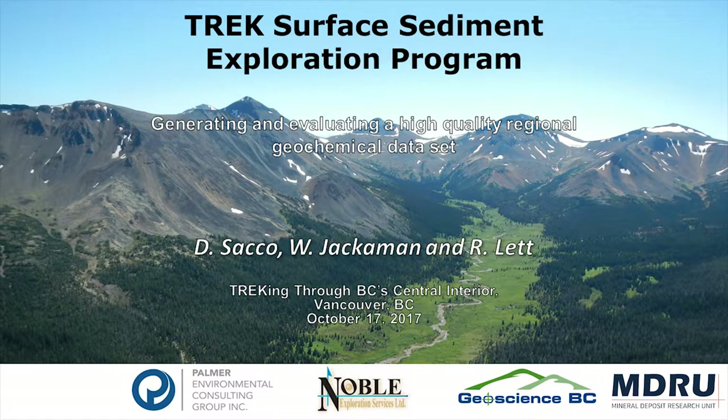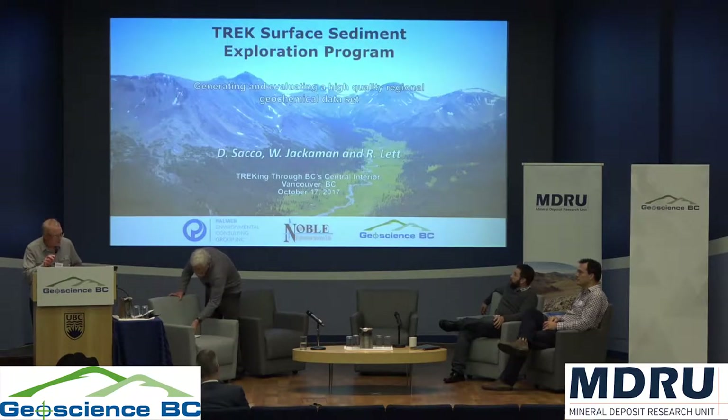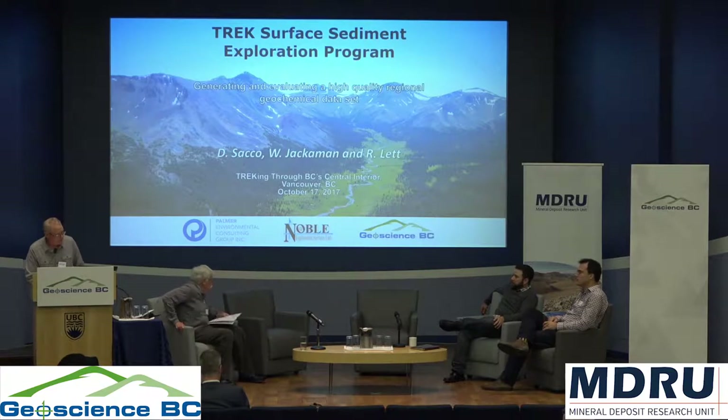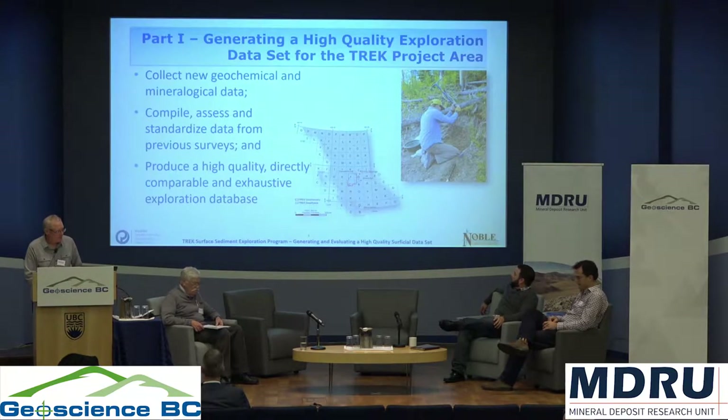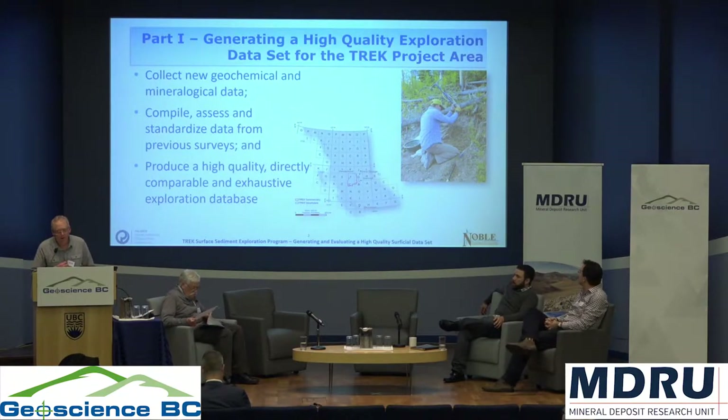Our first two speakers are Wayne Jackerman of Noble Exploration Services and Dave Sacker of Palmer and Environmental Consulting. They're going to be talking about the Trek surface geochemical sediment exploration program — generating and evaluating a high-quality geochemical data set. Dave is going to spend quite a bit more time talking about some of the high-level data interpretation, while I'm going to talk about some of the components of the Trek geochemical project conducted over about a three-year period.